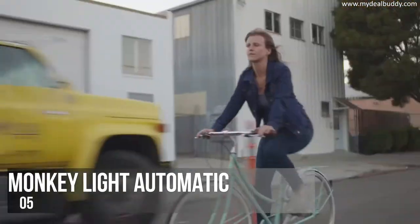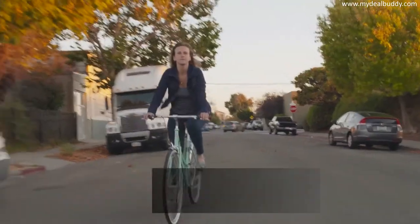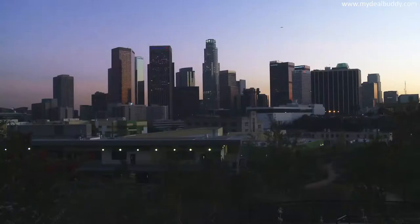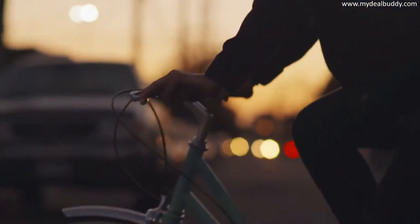Cycling is great for your health, your budget, and your planet. Maybe you bike as much as possible, or maybe you've been meaning to get into it. But the reality on the street often makes your ride challenging.